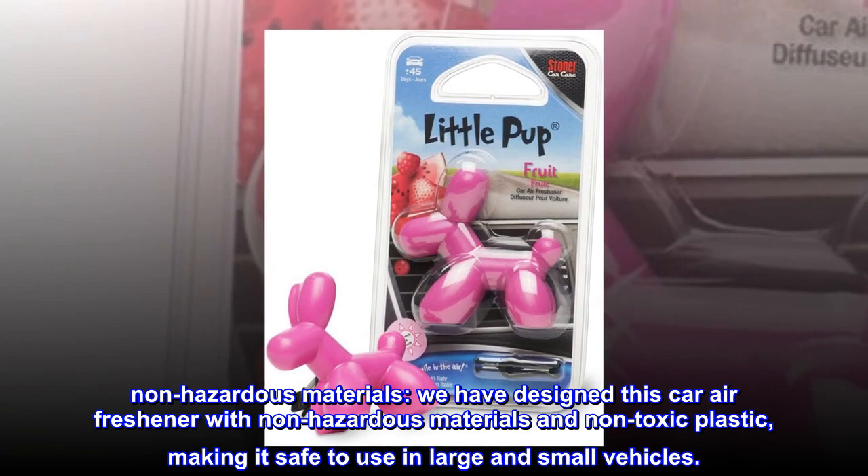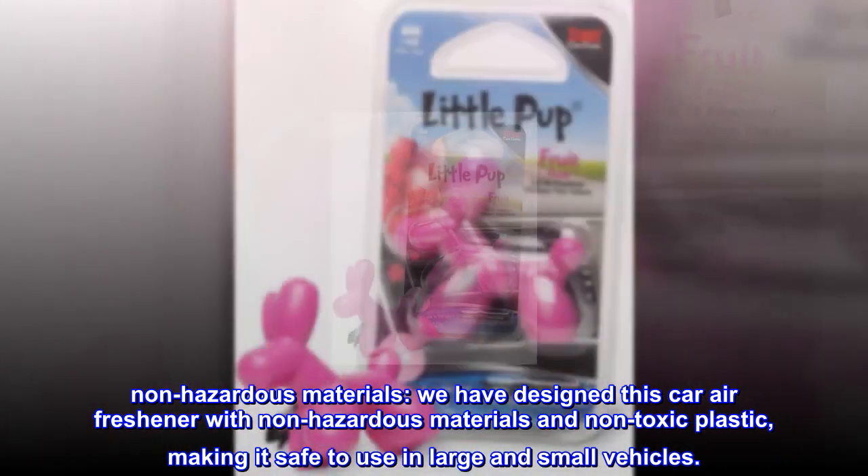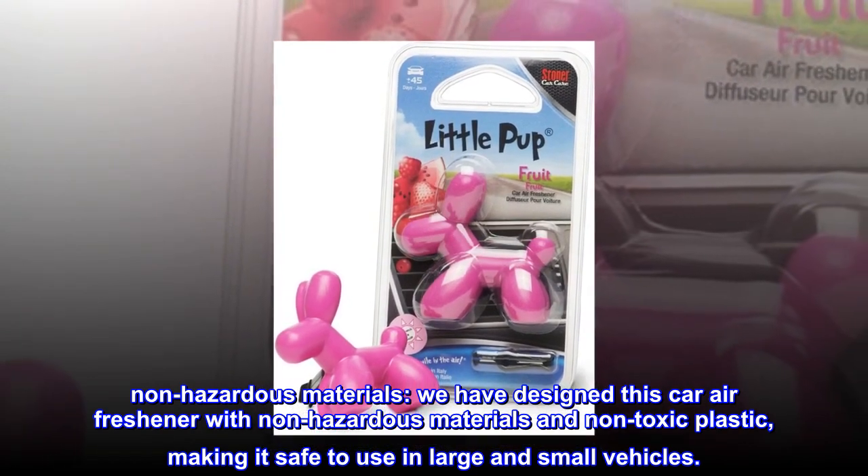We have designed this car air freshener with non-hazardous materials and non-toxic plastic, making it safe to use in large and small vehicles.